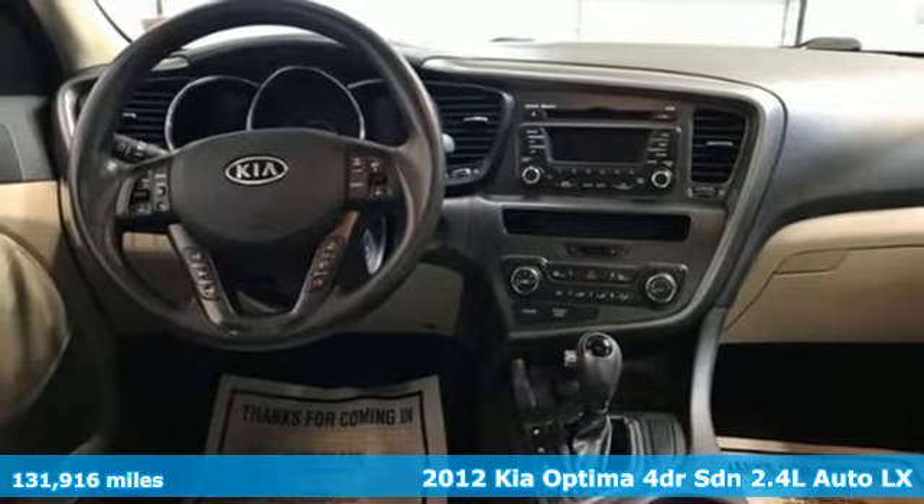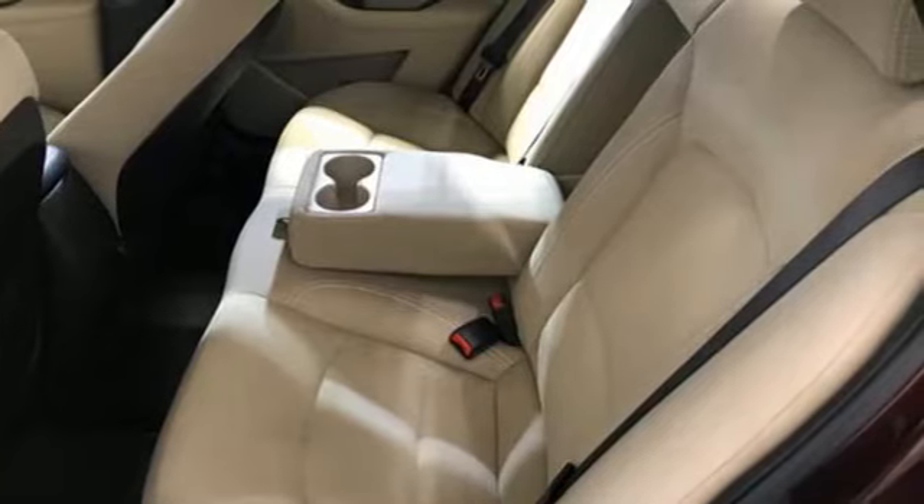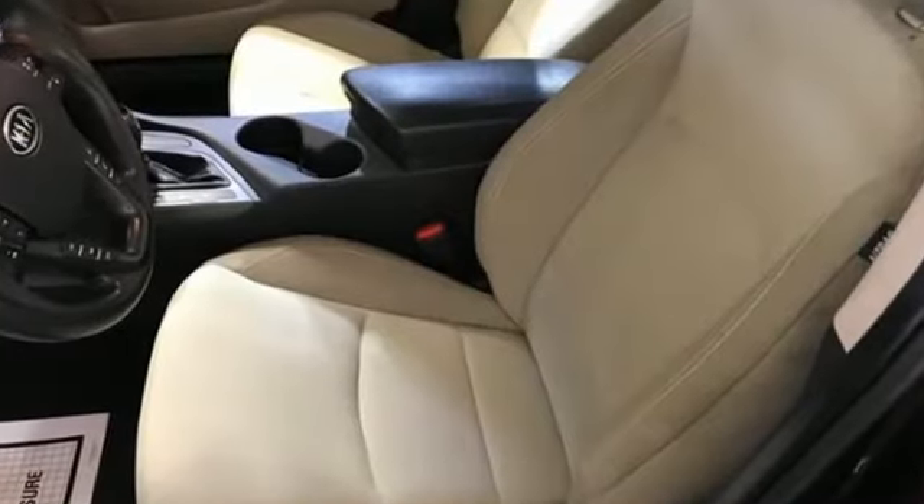It's a 2012 Kia Optima. Reliability, quality, Kia. And get ready for an impressive combination of features.